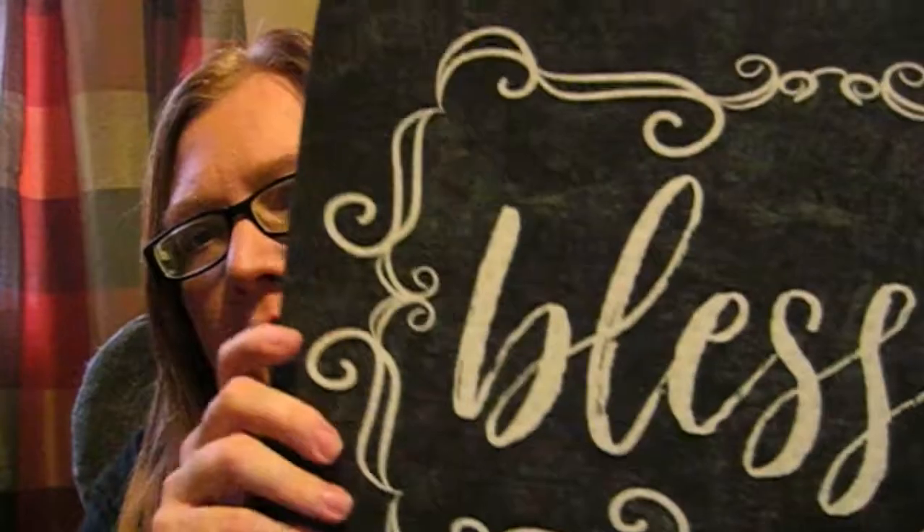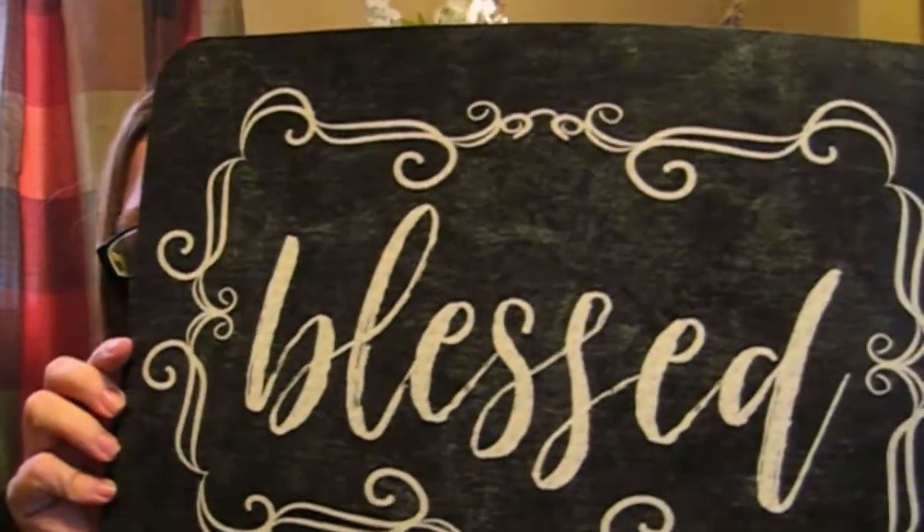I thought this is really cute — it's a placemat and it says 'Blessed.' It looks like chalkboard writing. I'm not using this just as a placemat on my table. I may use it as a wall piece — maybe get a frame and fix it up that way. I'm not really sure what I'm going to do with it yet. I just thought it was cute and I liked it, so I got it.